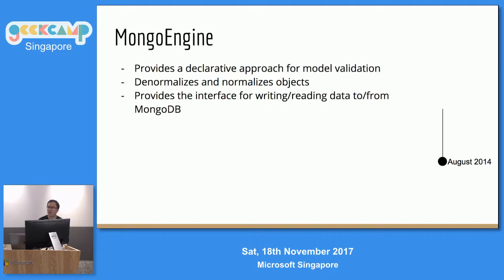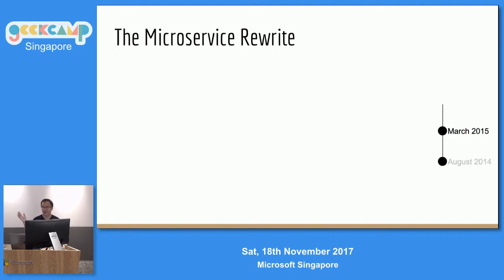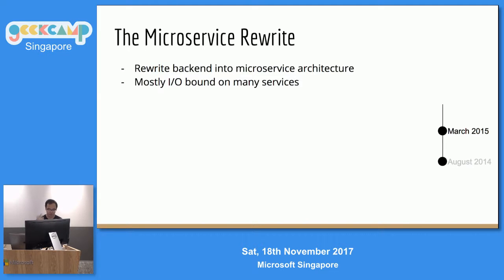Fast forward to about March 2015 — that was the microservice craze. We decided to jump on that train and rewrite the whole entire backend into microservices. As you know, microservice is a lot of I/O operations rather than computation. So we decided we need to move away from Flask and switched to Tornado. At that time, Python 3.6 async/await stuff was not around, so we moved to Tornado, and to keep things consistent and easier to maintain, all our repos — even those that don't need async — we wrote everything in async.